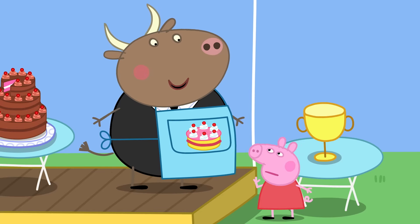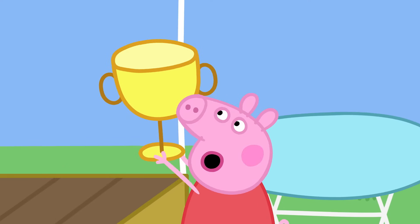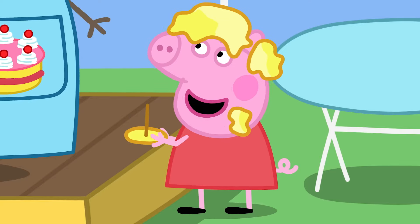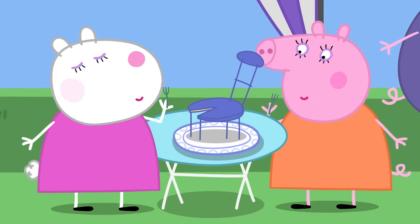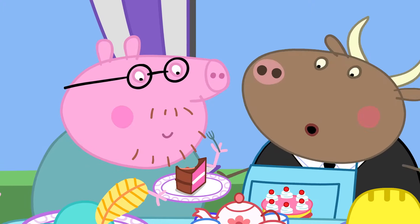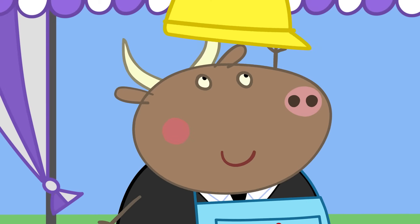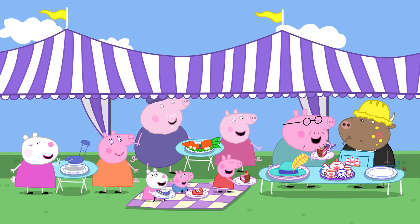Peppa, can you pass us the trophy? Here is your trophy! The trophy is made of cake, too! And now everyone can have a slice! Everybody loves eating cakes that look like other things, and everybody loves getting tricked by them, too!